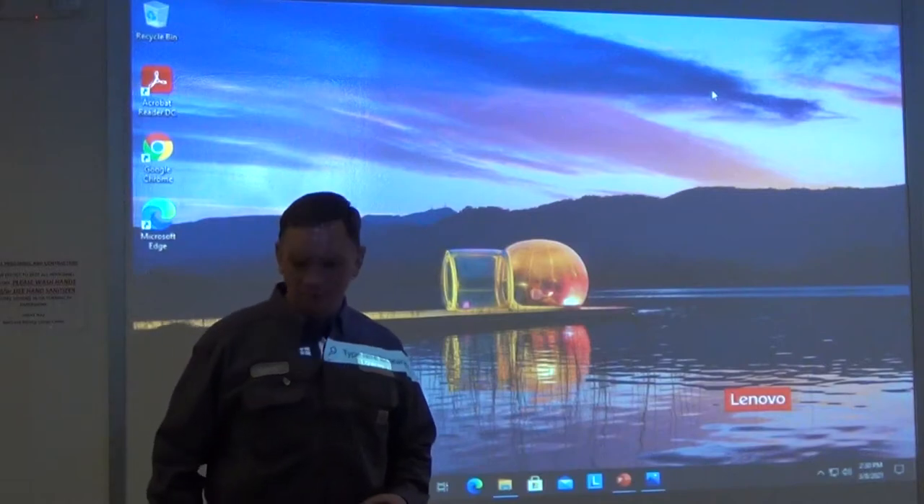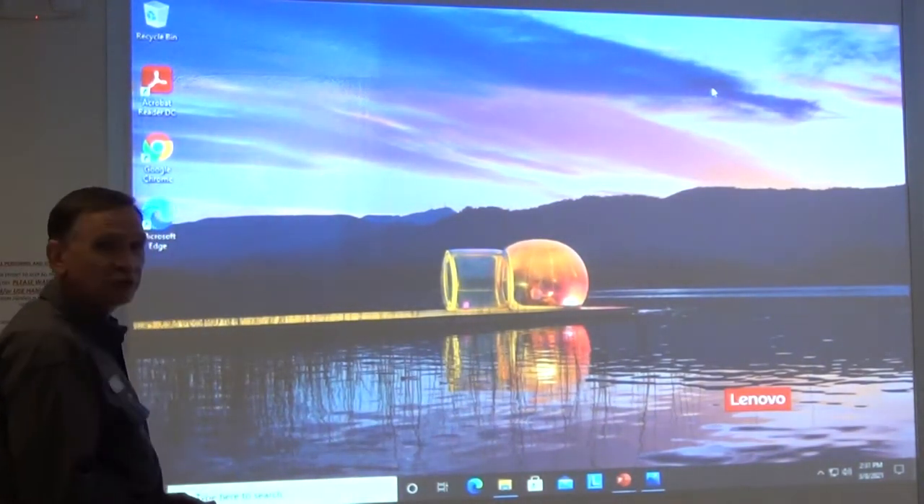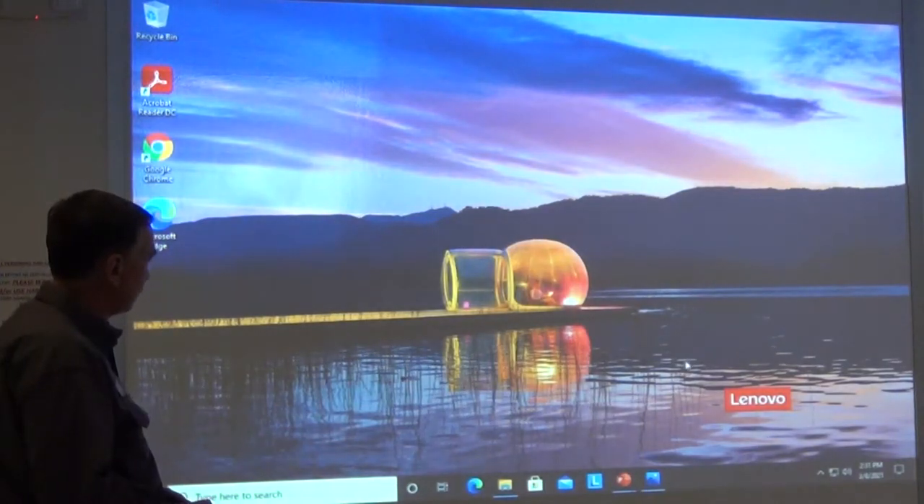Hello, ladies and gentlemen. I'm Mark, and I've got a presentation for you — safety training for March.